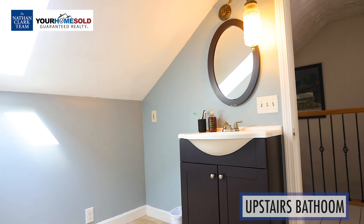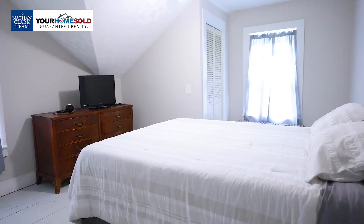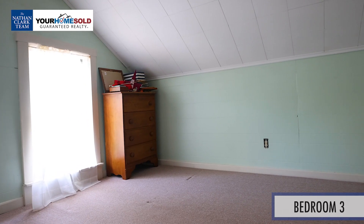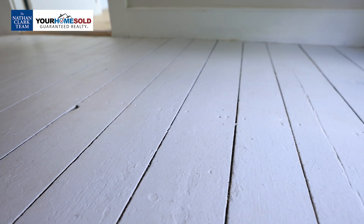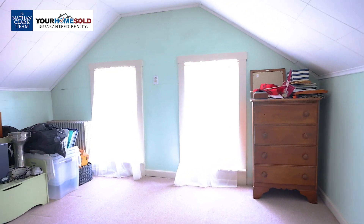Moving upstairs, you have a nice big area with a full bathroom right at the top of the stairs. There are four bedrooms up here, all good sizes. You get some slanted ceilings that give it that farmhouse style character. The old hardwood floors have been painted over, but you could easily refinish them and they'd come right back to life. Another spare bedroom — all really good sized bedrooms for the age of the house, which makes the functionality great.